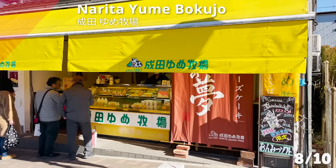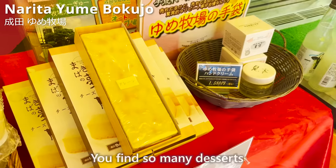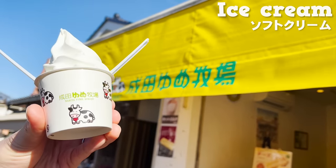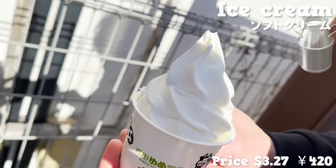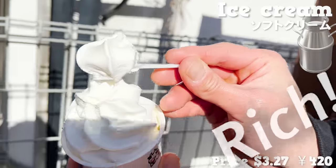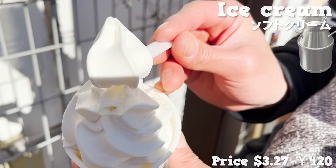Now, moving to talk about Narita Yume Bokujo. This is another dessert shop run by a farm started in 1887. You'll find so many desserts made from fresh milk in the shop. And today, we'll be trying this dessert — ice cream made from freshly squeezed milk. It's one of the top sellers of the shop. Natural sweetness of milk spreads wide in your mouth. So rich, but the aftertaste is refreshing. The taste is not heavy at all, so I could finish this mountain of ice cream with no problem.